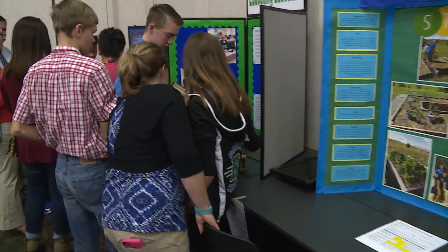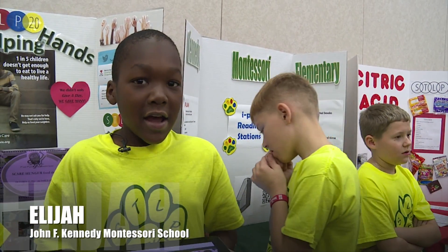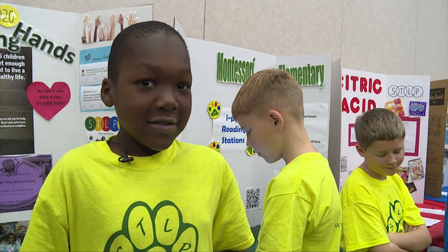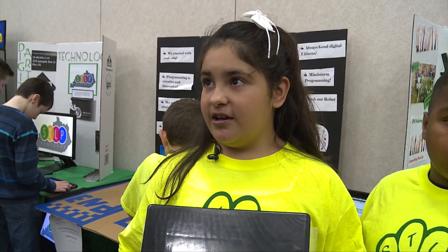This is my second year being in STLP and I want to learn how to use technology to help others and help a lot of other people in our county. It's going to help me with technology, better technology like engineering and stuff.